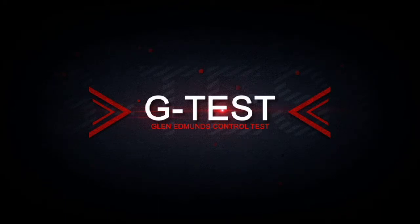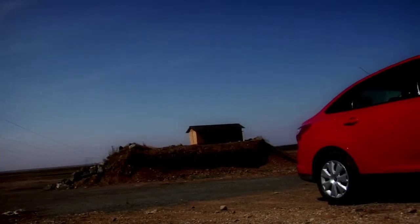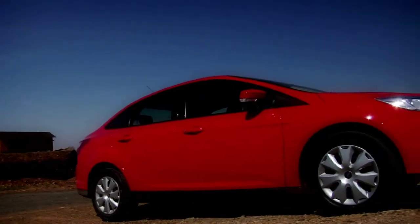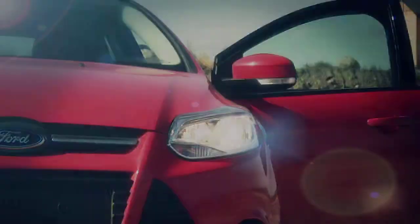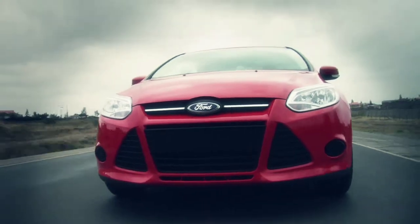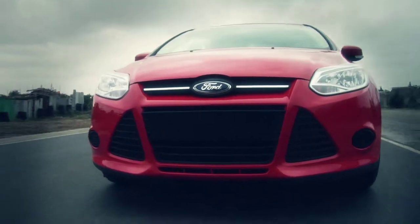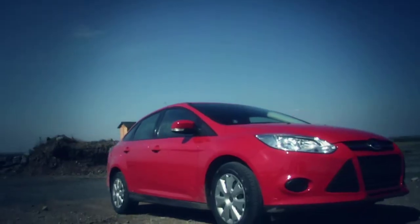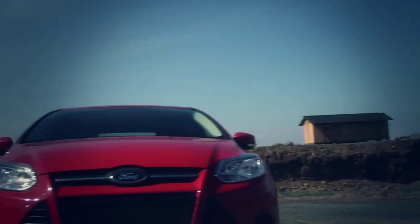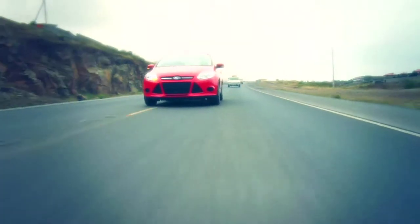Now begs the question: what did Glenn think of it out on the road? I actually thought it was a good-looking car. I like the lines of the car and I like the bright red of the car. It sort of stands out. I was looking forward to driving it and I really like the way it feels right now.